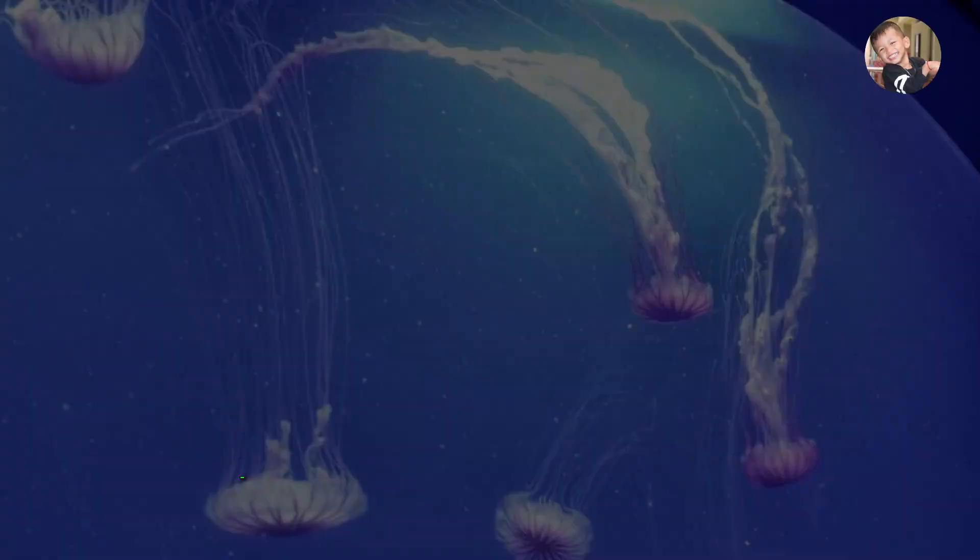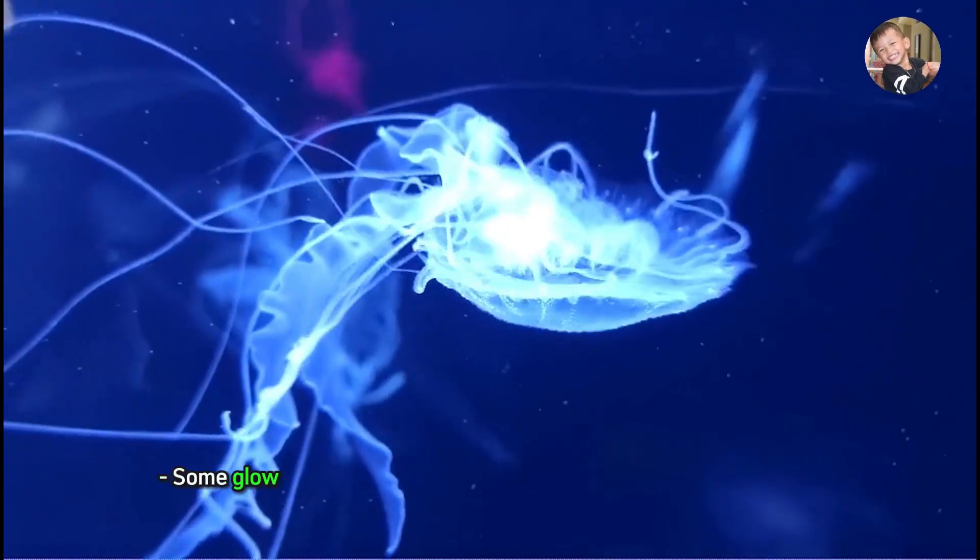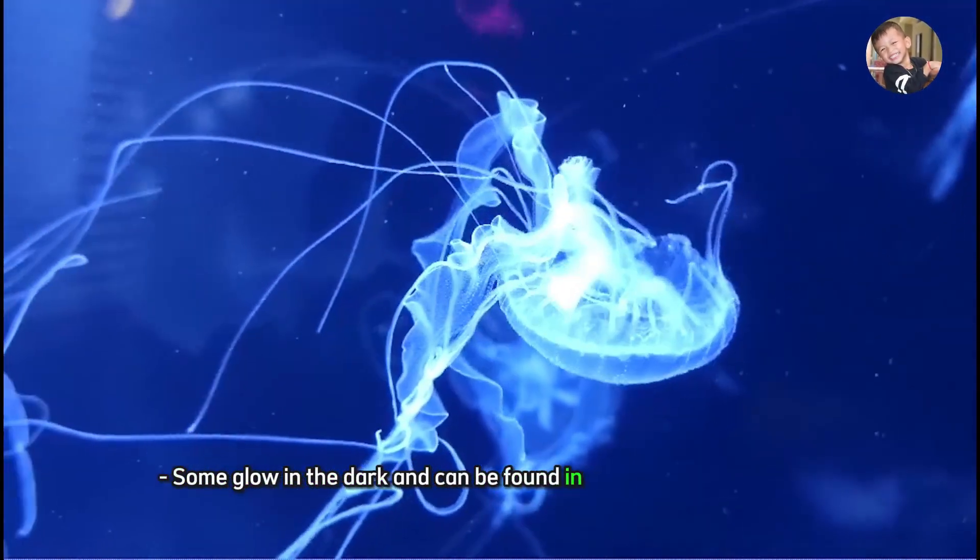Jellyfish. Jellyfish are soft, floating creatures with tentacles. Some glow in the dark and can be found in deep parts of the ocean.